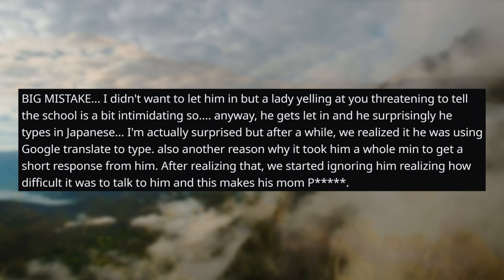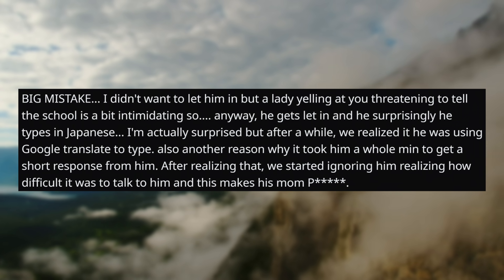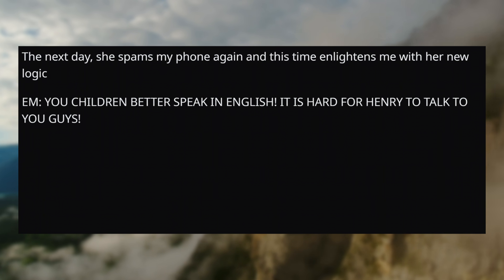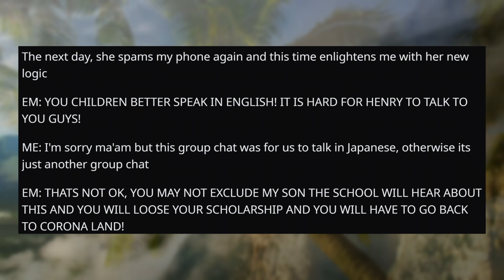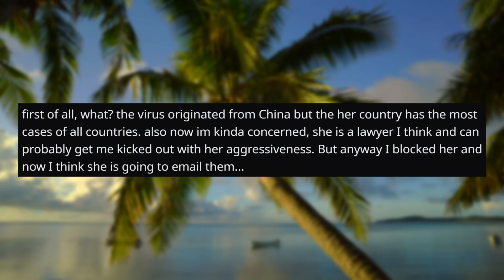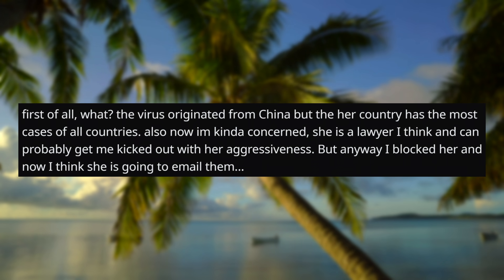He gets let in and he surprisingly types in Japanese — I'm actually surprised — but after a while we realized he was using Google Translate to type. That's probably another reason why it took him a whole minute to get a short response. After realizing that, we started ignoring him, realizing how difficult it was to talk with him, and this makes his mom even more annoyed. The next day she spams my phone again, and this time enlightens me with her new logic: "You children better speak in English. It is hard for Henry to talk to you guys." "I'm sorry, but this group chat was for us to talk in Japanese, otherwise it's just another group chat." "That's not okay. You may not exclude my son. The school will hear about this, and you will lose your scholarship. And you will have to go back to Corona land." First of all — what? The virus originated in China, but her country has the most cases of all countries. Also, now I'm kind of concerned. She is a lawyer, I think, and can probably get me kicked out with her aggressiveness. But anyway, I blocked her, and now I think she's going to email them. We'll post updates when I get an email from them.